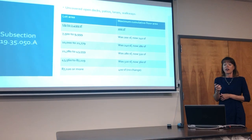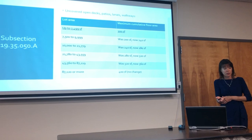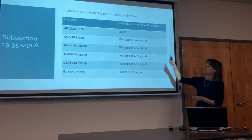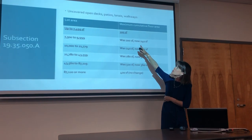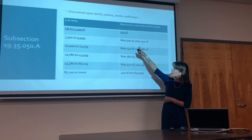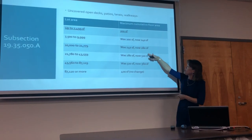The size of uncovered open decks, patios, lanais, and walkways was also increased. Ohanas on smaller lots can now have a 200 square foot uncovered deck, and all existing square footage categories have been increased.